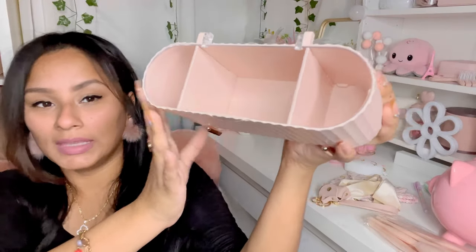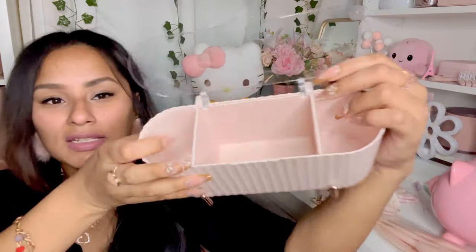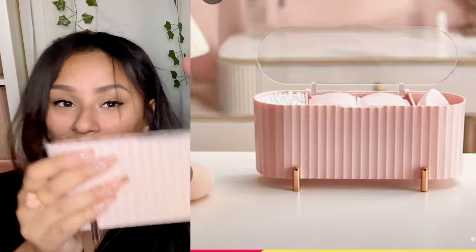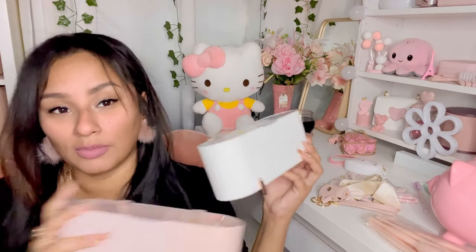This next item is a storage organizer — so cute! It has a clear lid with gold detailing and opens up like this. You can put it in your bathroom, on your vanity, on your dresser, or on your office desk. I also got it in white in case the pink doesn't match your style. I got two for two different locations I'm planning on using them.